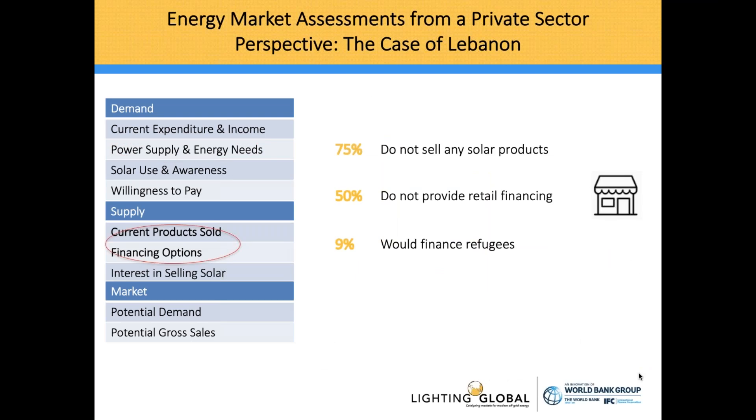We also looked at the supply side, interviewing 68 retail shops, to understand how easy or hard it would be for a company to find a distributor. We also look at financing options because it's crucial when a company needs to price the product they're looking to sell. The results are not surprising: 75% do not sell any solar products, 50% do not provide retail financing, and only 9% would finance refugees.